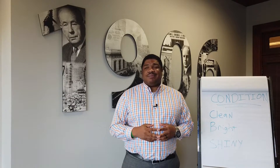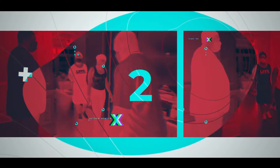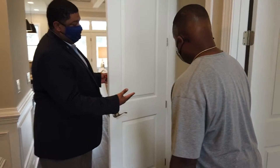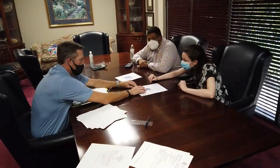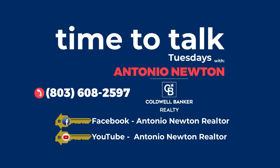This episode of Time to Talk Tuesday was brought to you by the Newton Group at Coldwell Banker, where nothing works until we do. Look for our episodes every Tuesday. If you'd like to reach out, we can be reached at 803-608-2597. Until next time, here's wishing you all fair winds, following seas, and gentle tides.